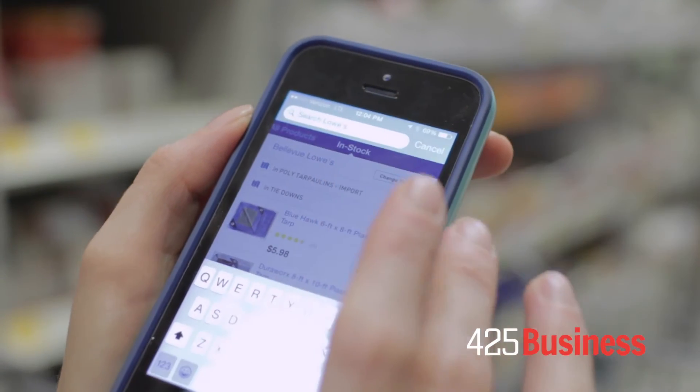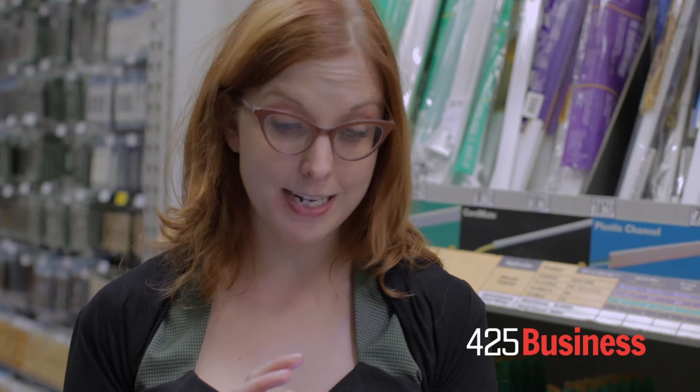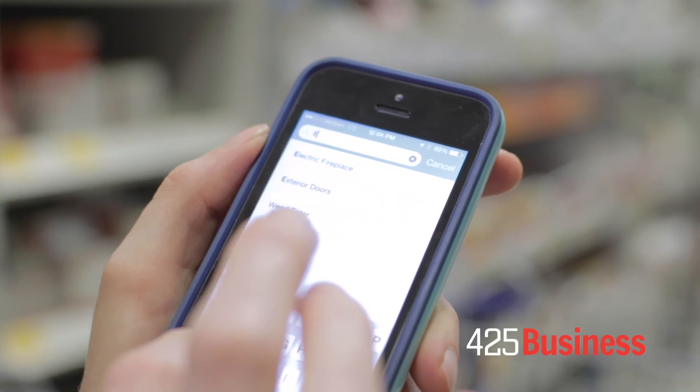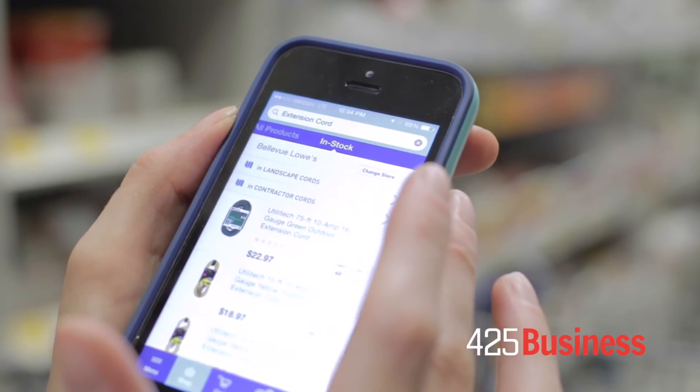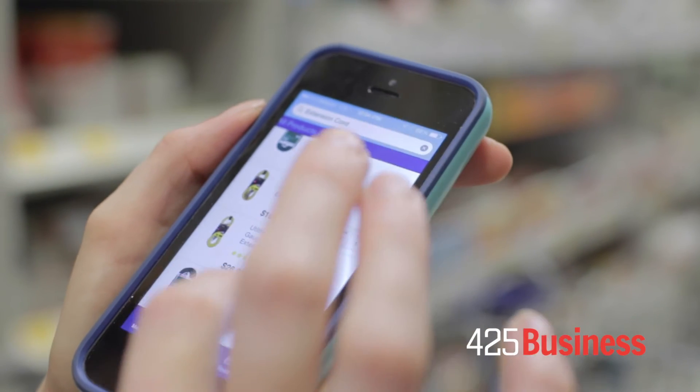The next item that I'm going to add to my list is an extension cord. We have those Christmas lights coming up and we need lots of extension cords. Again I'll do a simple search — tap on extension cord and then see results.